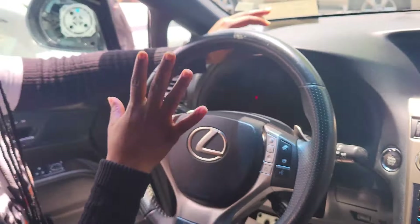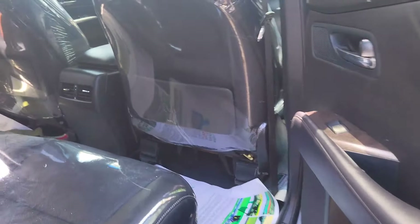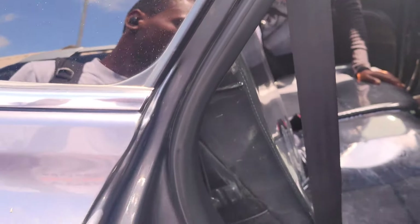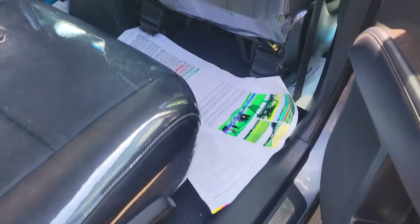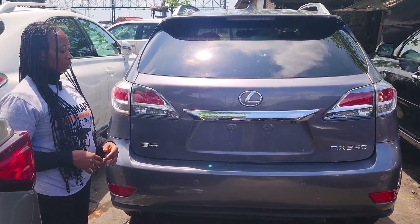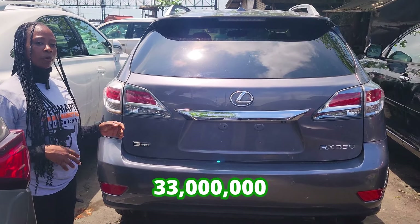It has control buttons on the steering and an open roof. Here is the backseat view — it has two headrests. AC vent. F Sport 2015 model with a reverse camera right here.